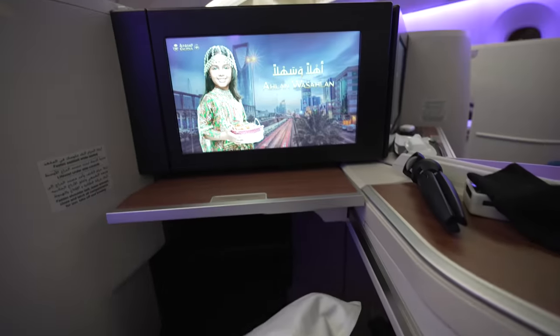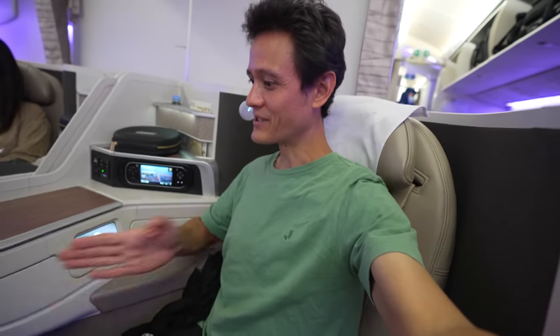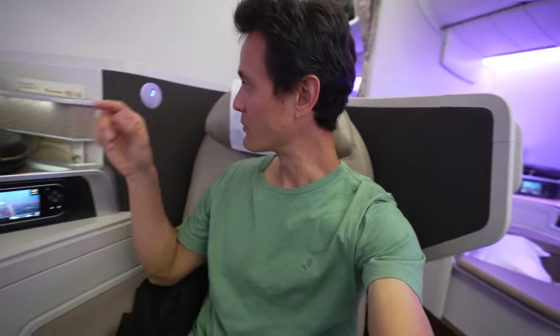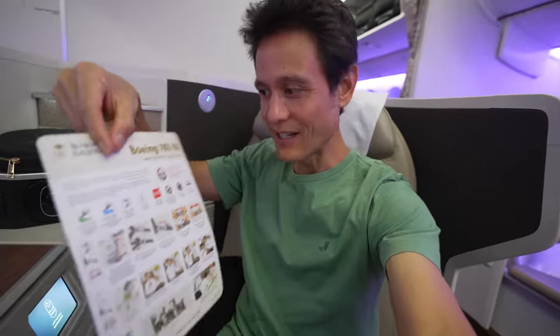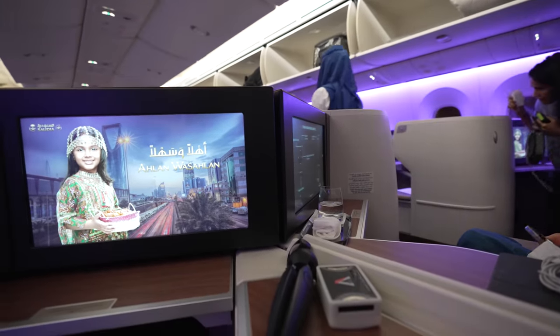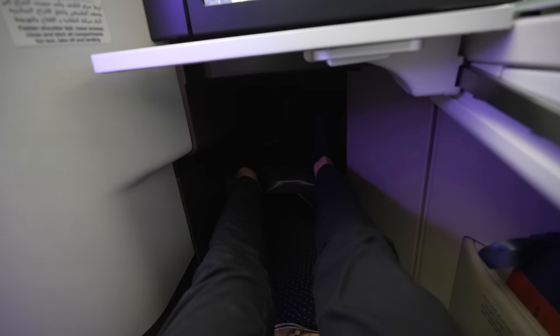Wow, for a business class seat this is extremely roomy and spacious. I'm already impressed, and the service has been really, really good so far upon entrance. The seats are kind of at an angle. There are two in the center and then one on each side. We are in a Boeing 787 for this flight. Pretty good-sized TV right in front of us. For a business class seat, this is really extremely spacious — I can't even reach all the way to the end.